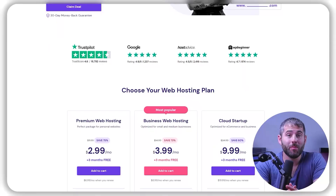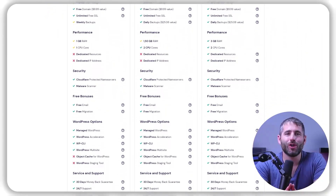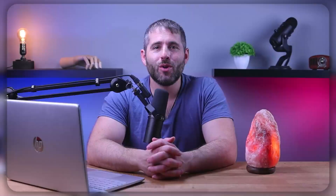I'll also be talking about Hostinger, which in my opinion is the best web hosting service out there and is perfect for you regardless of which option you choose. So if you're looking to start your website and want to know more about some of the best web hosting options out there, this video is going to be for you. So without further ado, let's get into it.